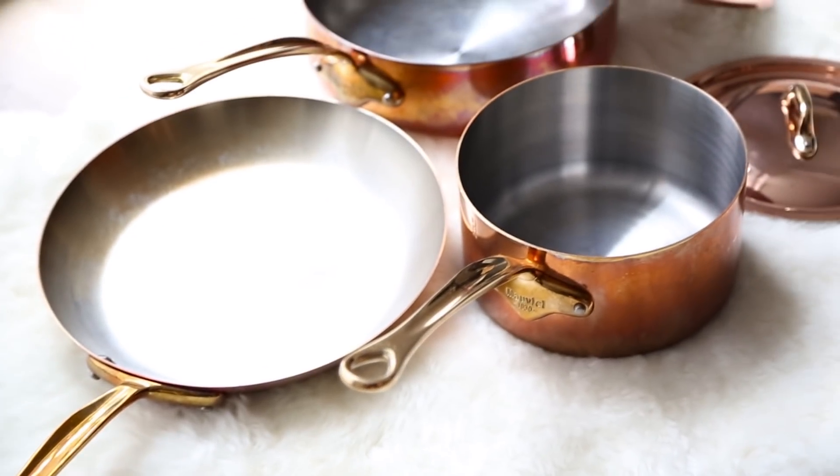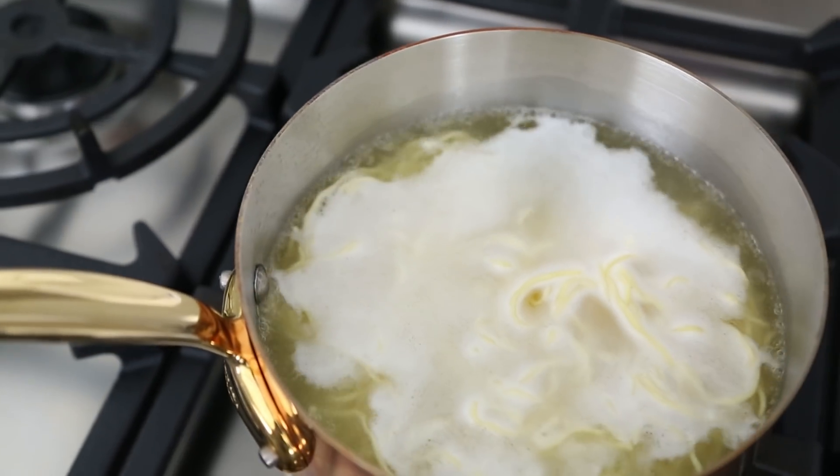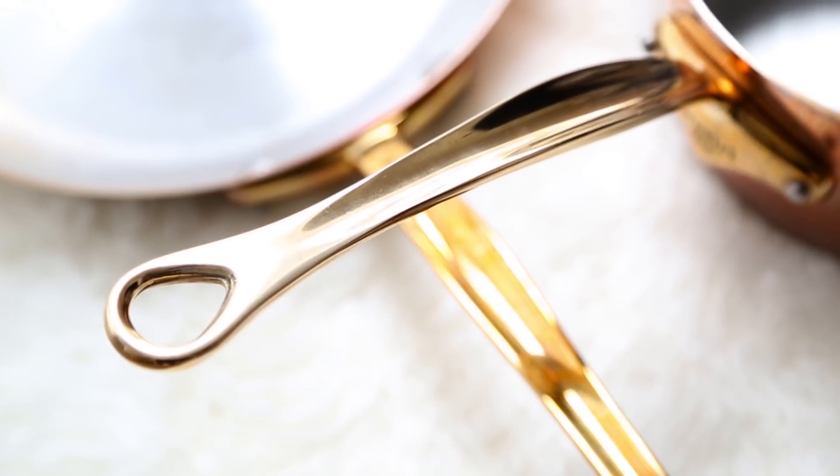Last on my list and my absolute favorite: a set of three copper cooking pans by Mauviel. These are made in France and they're super beautiful. I've actually used these for a while now so they've patinaed a bit on the outside, but you can use copper cleaner to clean them. Because they're copper, they heat up more evenly and faster than other metal types. This is my first set of copper cookware — I picked it because it's beautiful. I love rose gold and the brass handles. This set cost me about $800.